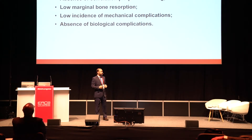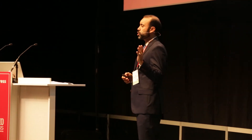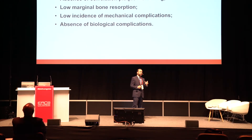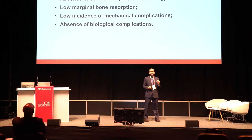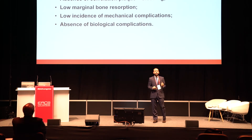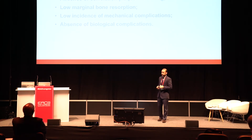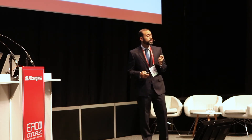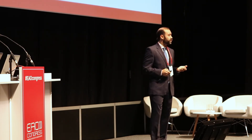In summary, with an absence of correlation between plaque and bleeding, low marginal bone resorption, low incidence of complications, and the absence of that correlation between plaque and bleeding, this, in my opinion, translates into a good prognosis for the long term. But of course, more follow-up is needed.